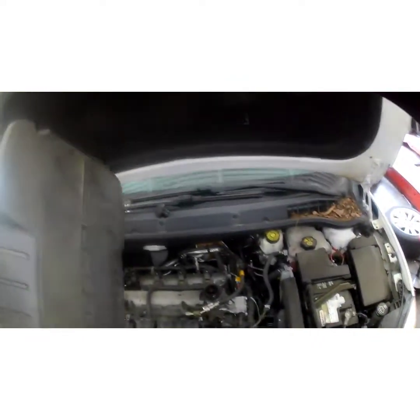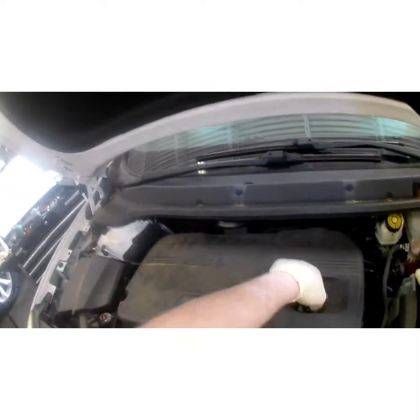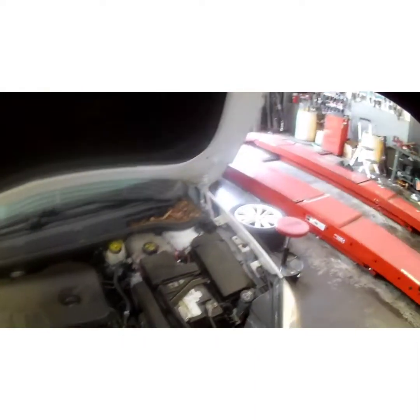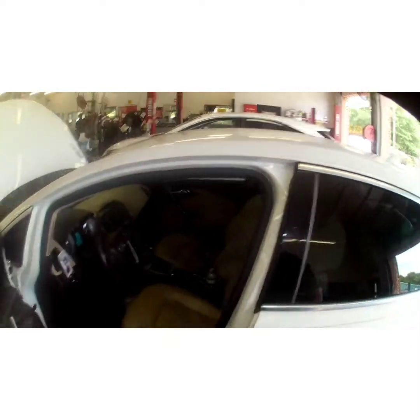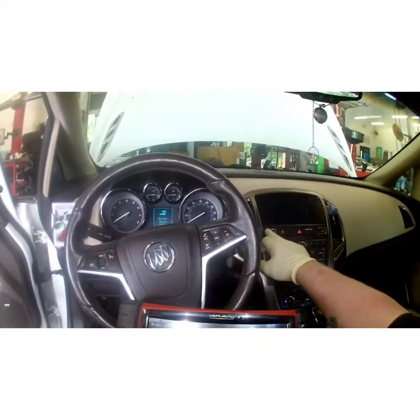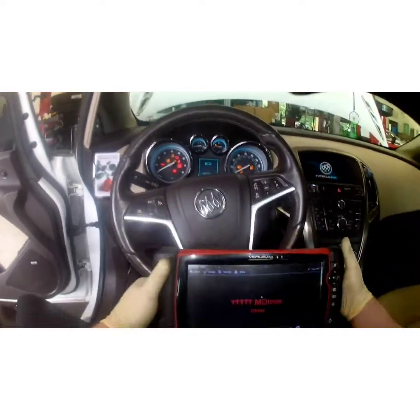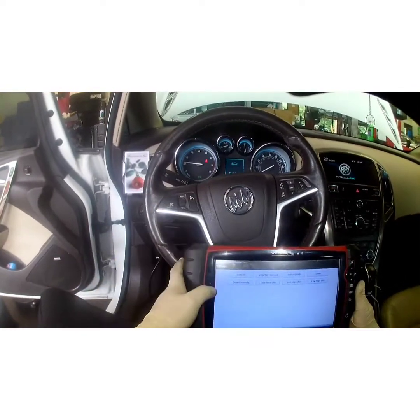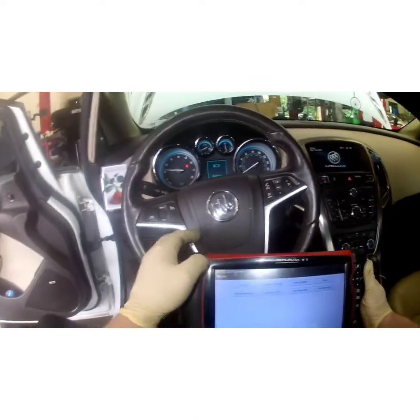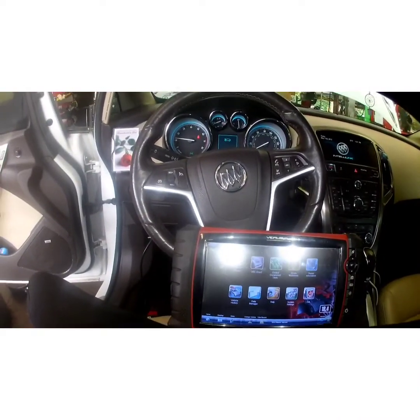Go ahead and put the cover back on. Now we'll go in and reset the code and make sure it doesn't come right back — which it shouldn't, because you saw the diagnosis and you know the solenoids were bad based on the resistance values. I can already feel a difference in the way it's idling. It was idling rough before and it's smooth now.